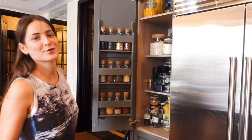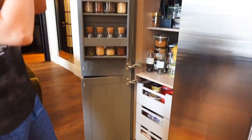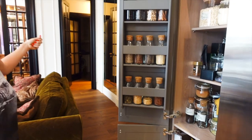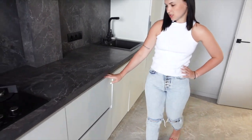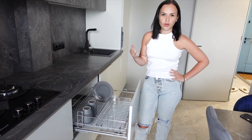A separate cabinet was made for bulk foods and other groceries. Because of low height, you can store dishes below, so you don't need a stand.